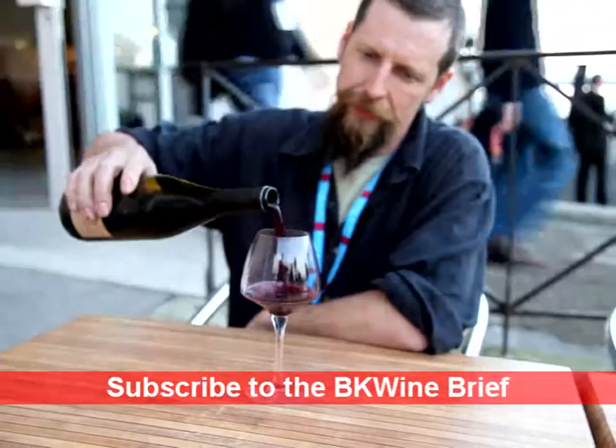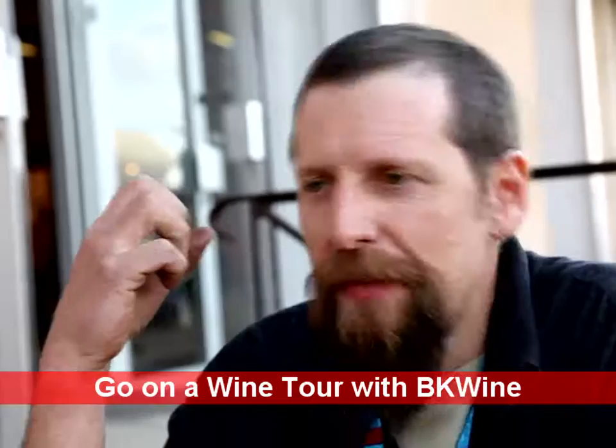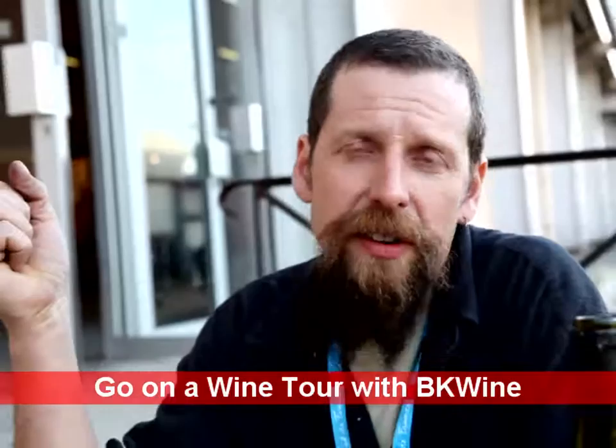Moving on to the wines — the best bit. They make both white and red. Starting with a very interesting white wine: a tank blend of Grenache Blanc and Grenache Gris from limestone and schist soils. It's a wine where they're looking to express the minerality from the soil and an interesting and complex kind of fruit character, which gives a real depth of flavour.